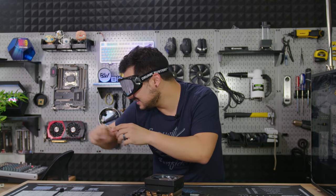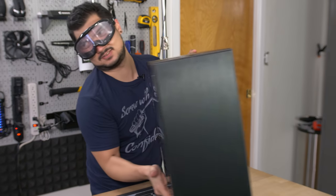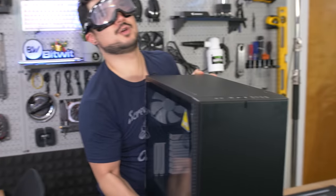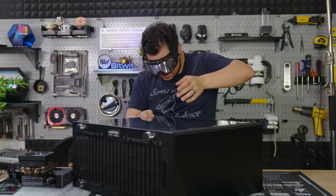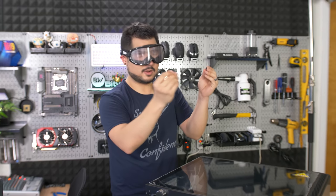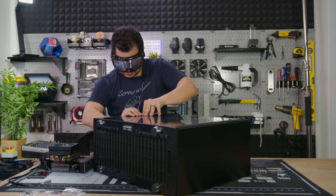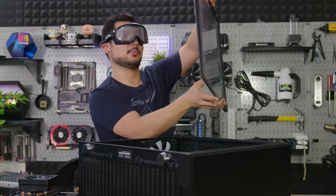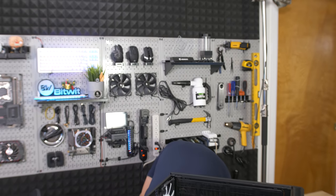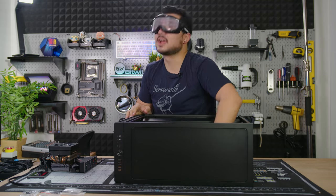Ladies and gentlemen, let's take this Fractal Design Define S2. I don't know why I chose such a big case for this build, but we had it on hand. So here we go. Crack this sucker open — drunk guy handling a big piece of glass, no problem. Pre-installed standoffs — thank you, Fractal.